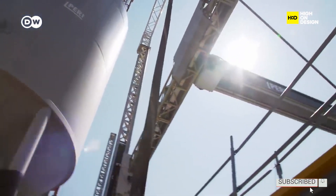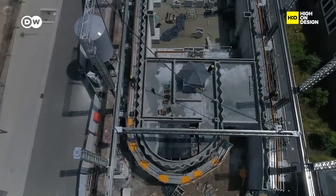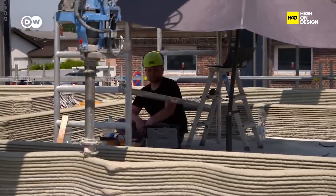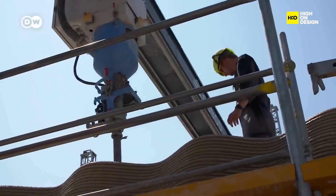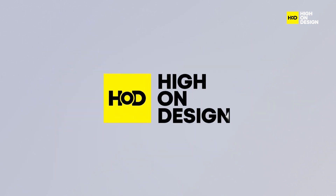That concludes our journey through the realm of architectural technology. If you're fascinated by the impact of 3D printing and virtual reality on architecture, hit that like button, subscribe, and click the notification bell for more captivating episodes. Thanks for joining us — see you in the next video! To be continued...